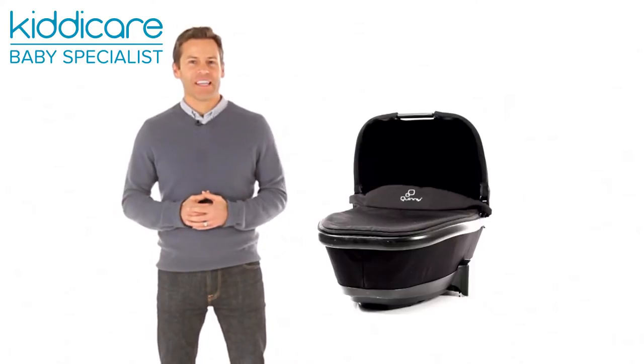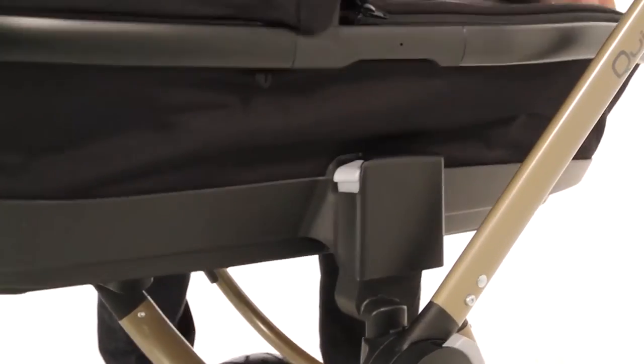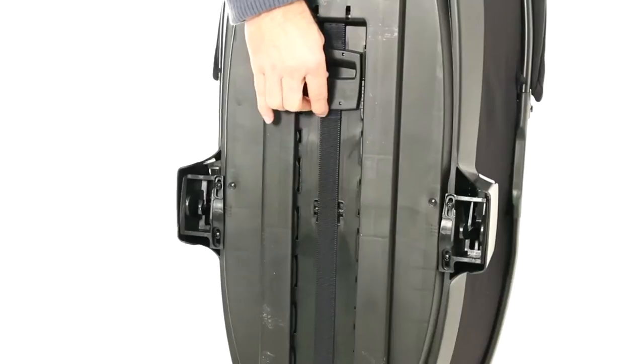Compact and lightweight, this Quinny carry cot will complement your busy lifestyle. Memory buttons make for quick and simple fitting to your Buzz or Mood, while the compact fold allows for easy storage and transportation.